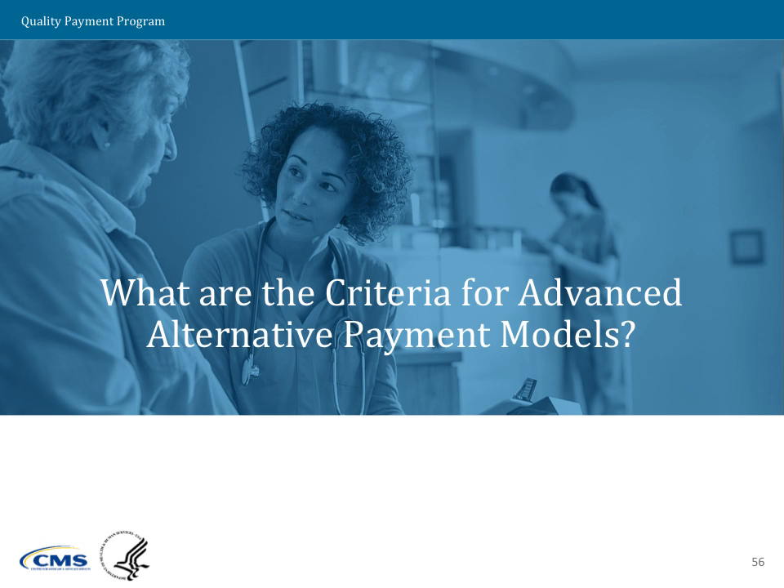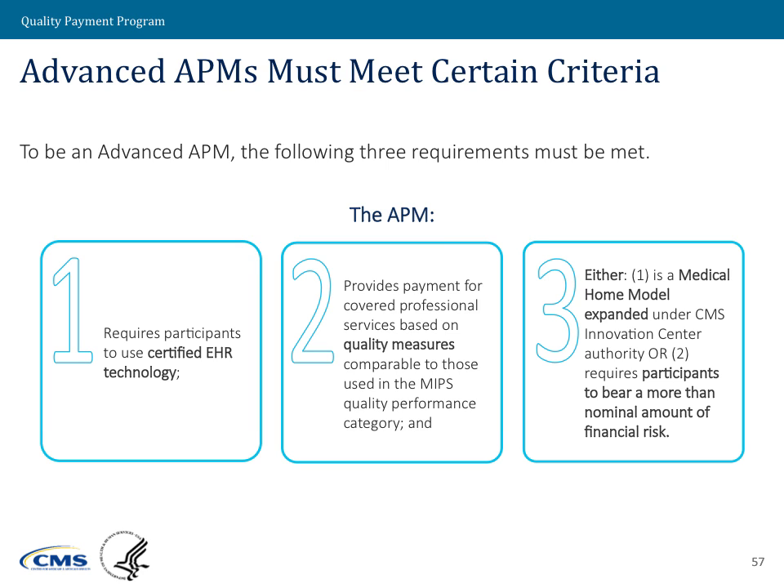So what are the criteria for advanced alternative payment models? I'm J.P. Sharp with CMMI, and I will be leading you through this discussion. Here we'll talk about what makes an APM an advanced APM.